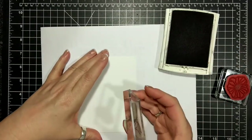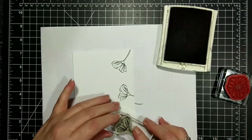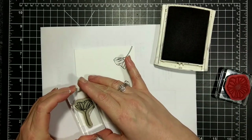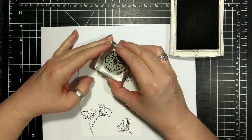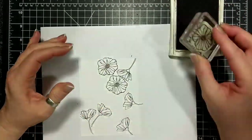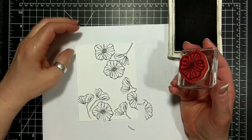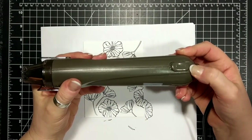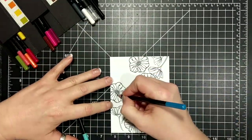I have a piece of whisper white card stock here and I am stamping with archival black ink the black line images, which are mainly flowers and leaves. I'm going to do a one layer card and use my watercolor pencils and blender pen. Because archival ink takes a minute to dry, I'm going to bring out my heat tool and on setting number one I'm going to dry the ink without warping the paper.